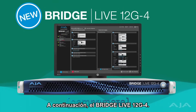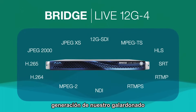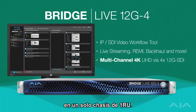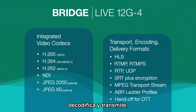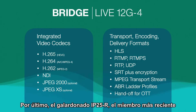Next, the BridgeLive 12G4 — the next generation of AJA's award-winning, broadcast-proven IP Video Transport powerhouse, now with four simultaneous 12G SDI channels in a single 1RU chassis. The BridgeLive 12G4 encodes, transcodes, decodes, and streams, featuring wired codec support.